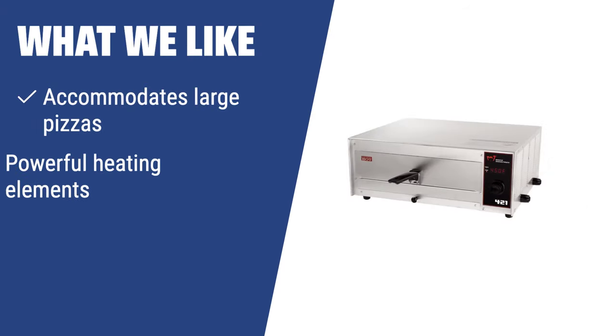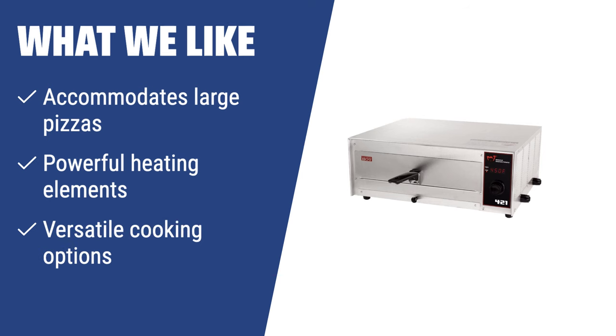What We Like: The Wisco pizza oven is the best choice for those who need to accommodate large pizzas and want powerful heating elements. It can accommodate a 15-inch pizza, has powerful Calrod heating elements, and offers versatile cooking options. If you are a domestic pizza fan and want impressive results with fast and even baking, you should consider this option.